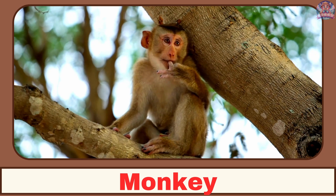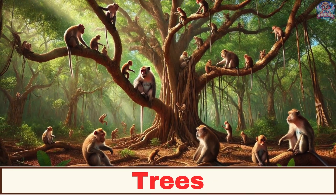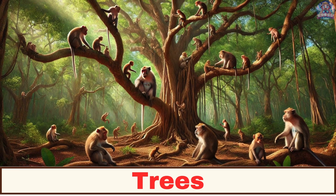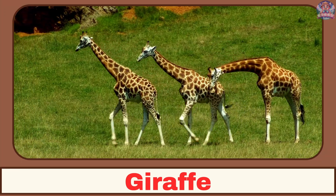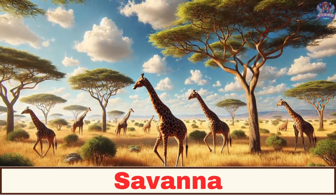Where does a monkey live? A monkey lives in the trees. Where does a giraffe live? A giraffe lives in the savannah.